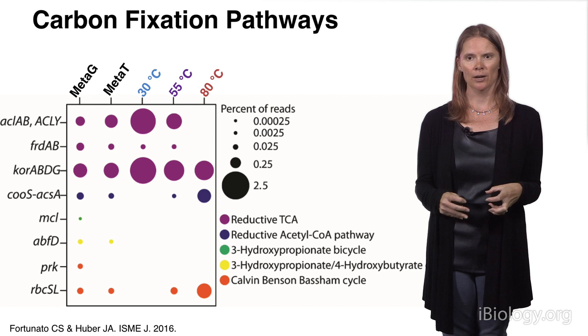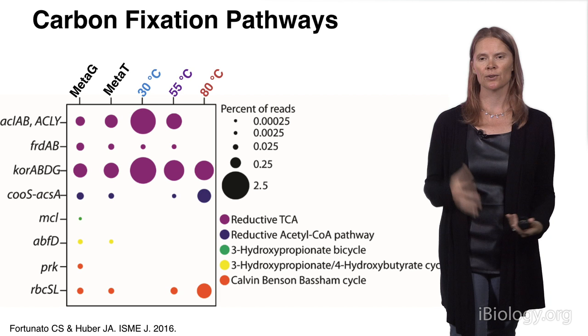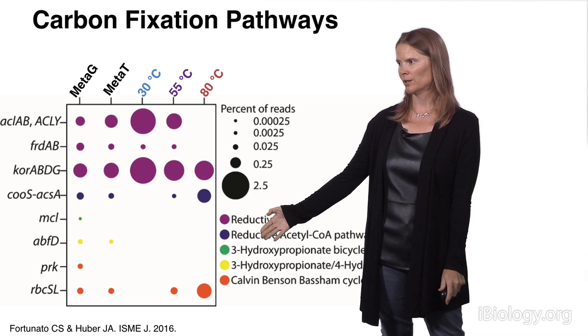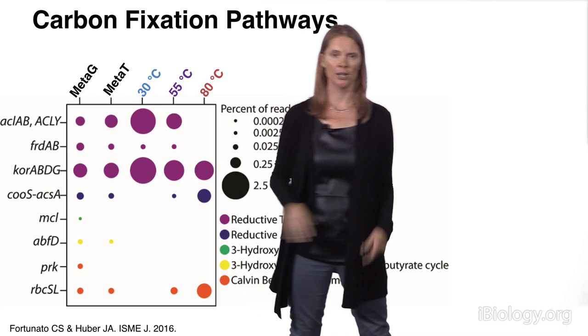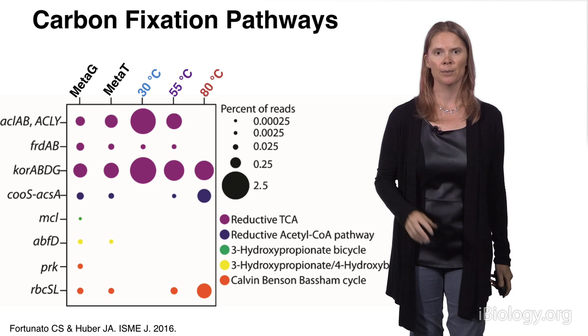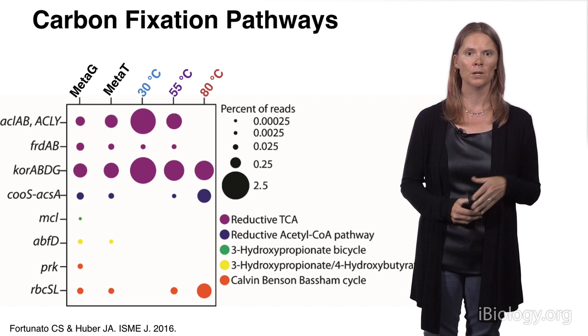We can dig into those transcripts from these different experiments and ask how they're fixing carbon and how they're gaining energy. In this example, I'm showing different genes for five different known carbon fixation pathways, shown here in different colors. Similar to Part 1 of my talk, this is the metagenome representing all the potential, this is the metatranscriptome representing all the genes that were turned on when we took our sample, and then our three experimental conditions in the bottles. All five carbon fixation pathways are present in the metagenome, meaning the potential for it exists in all of the samples.